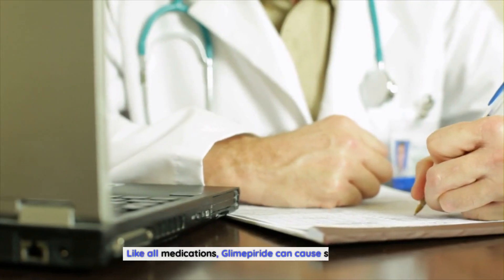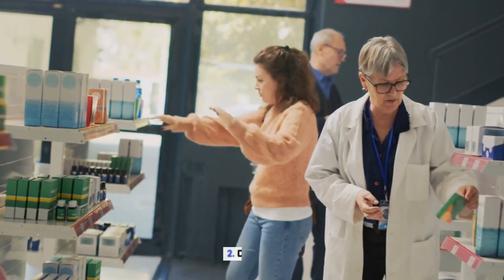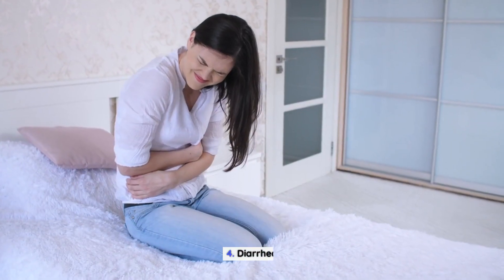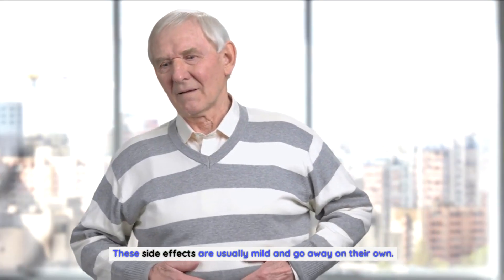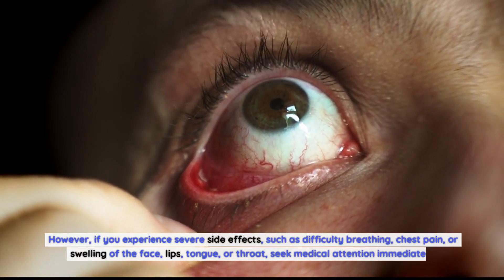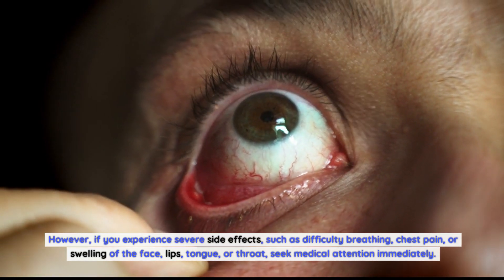Like all medications, glimepiride can cause side effects. Common side effects include headache, dizziness, nausea, diarrhea, and constipation. These side effects are usually mild and go away on their own. However, if you experience severe side effects such as difficulty breathing, chest pain, or swelling of the face, lips, tongue, or throat, seek medical attention immediately.